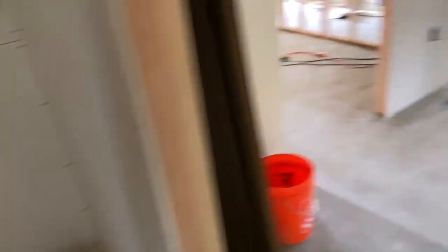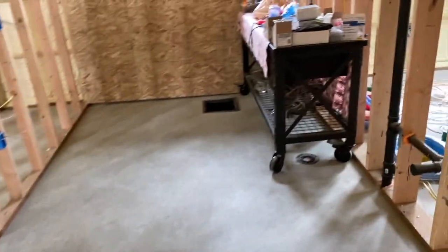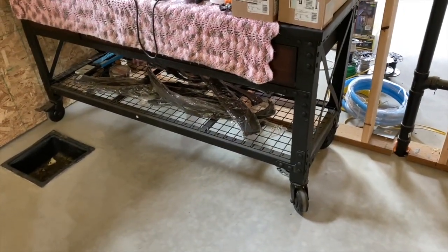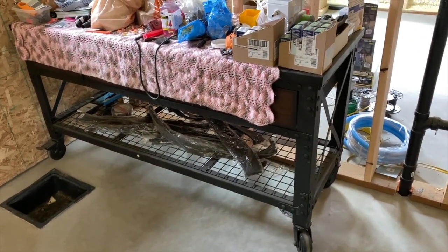So let's go upstairs. We're actually going to take this vanity that we have here — this is the one for the downstairs — but we have another one and we're going to take that upstairs. I'll let you watch that process; it's going to be funny.